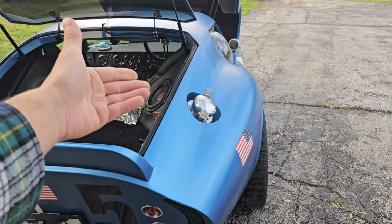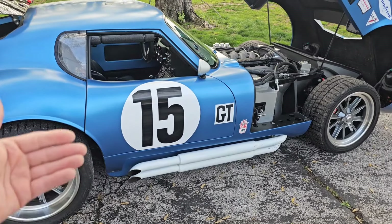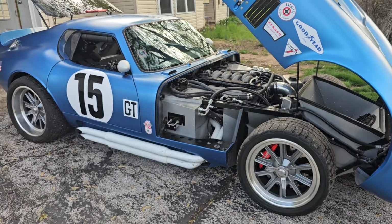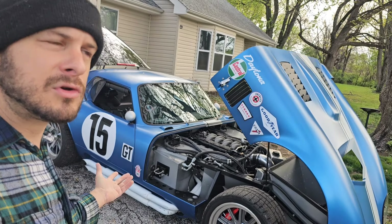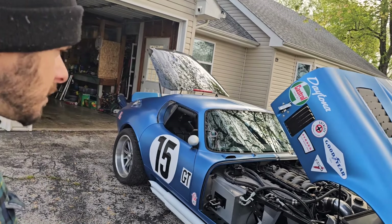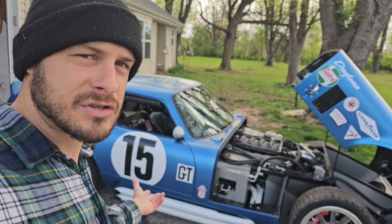You can go as mild or as wild as you want — some people race these stripped down to 2200 pounds with a roll cage. Or you can have it like this: the best of both worlds. Take it to a track or take it to a car show, and I'm telling you, the only car in town getting more attention than this is the Koenigsegg Jesko. Everybody loves this car.